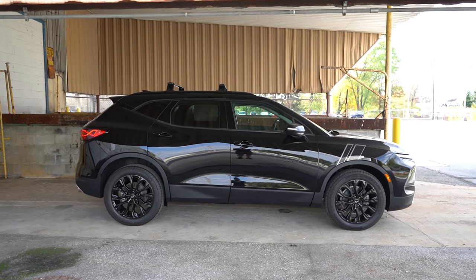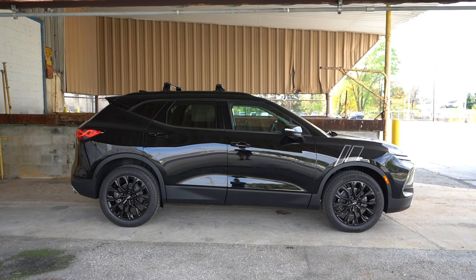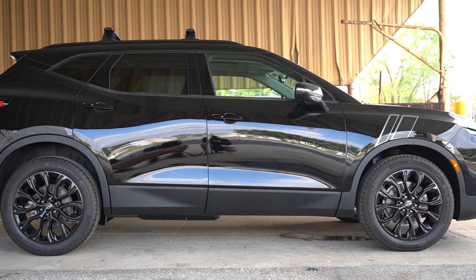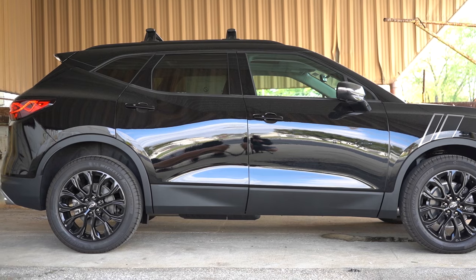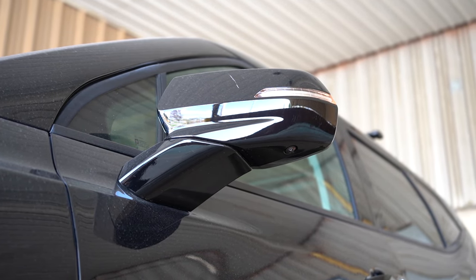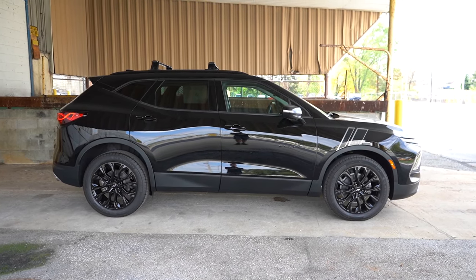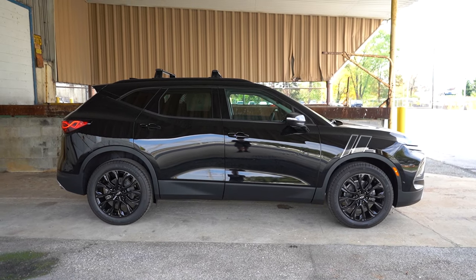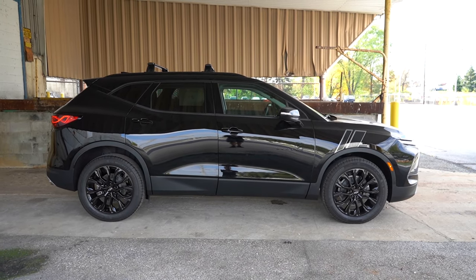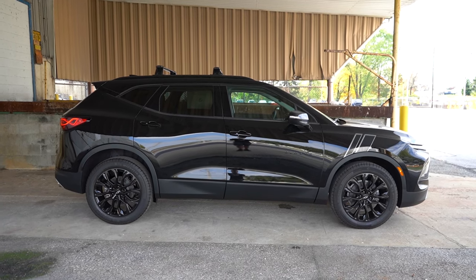Around to the side: roof rails come standard on the 3LT and up. The crossbars on top are optional. Rear privacy glass is standard, and you get a floating roofline toward the back. Side mirrors are body-colored, power adjustable, and heated for all trim levels, with LED integrated turn signals on the 3LT and up. There are optional graphics on the front fender and Blazer lettering on the front doors — something Chevy does across their lineup. Wheels are 18-inch metallic aluminum alloys for the 2LT and 3LT, 20-inch gray aluminum alloys for the RS, and 20-inch machine-faced aluminum wheels for the Premier. The completely blacked-out setup on this one looks great.